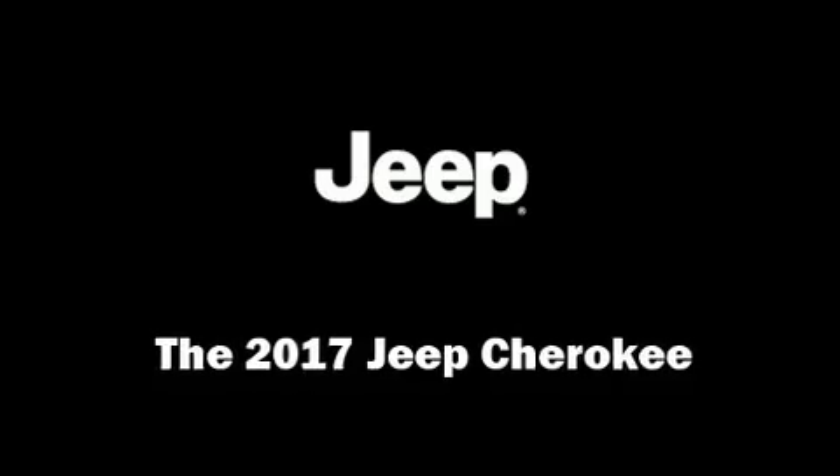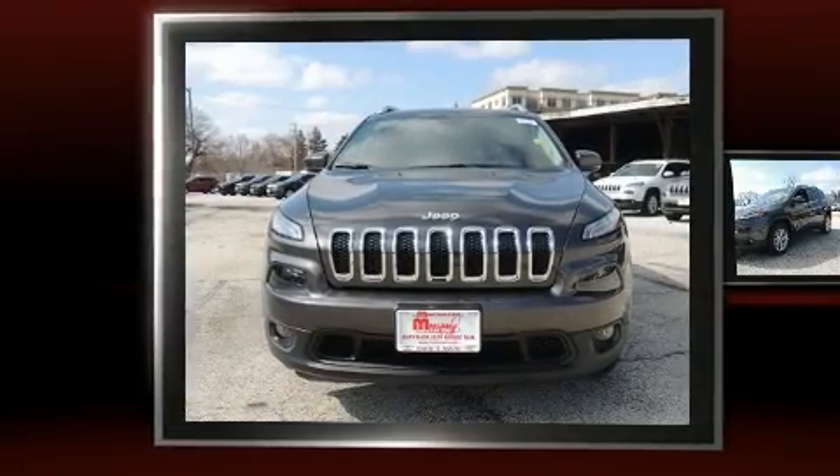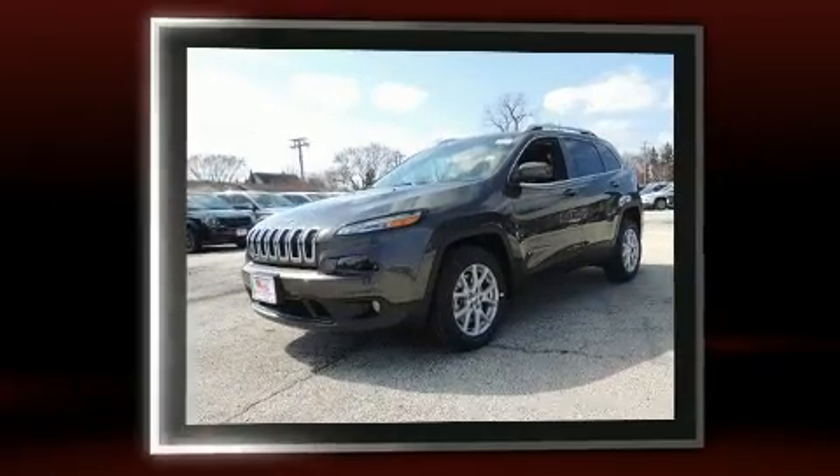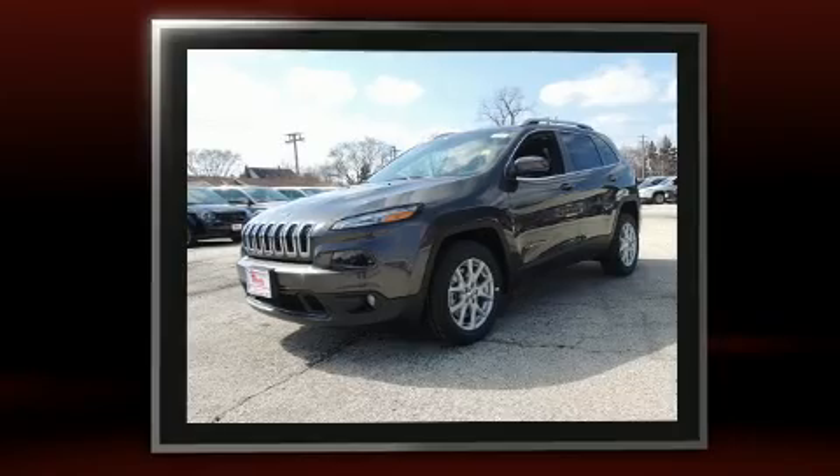You can expect a lot from the 2017 Jeep Cherokee. It features an automatic transmission, front-wheel drive, and a 3.2-liter six-cylinder engine.